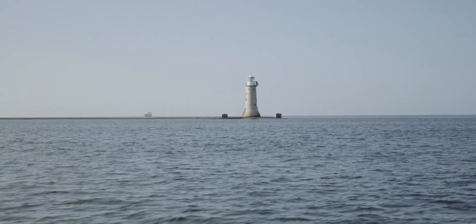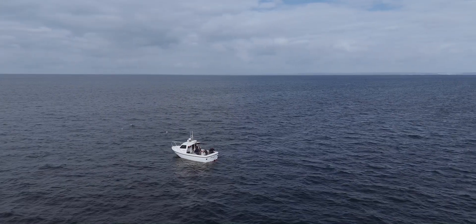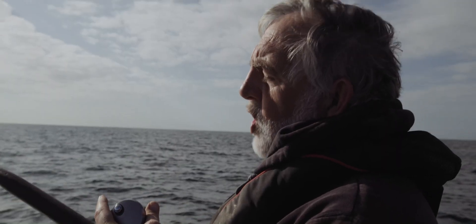Today we're working about 15 miles off Plymouth and we're going to be catching Pollock on some wrecks. There's fish barking! Fish on!